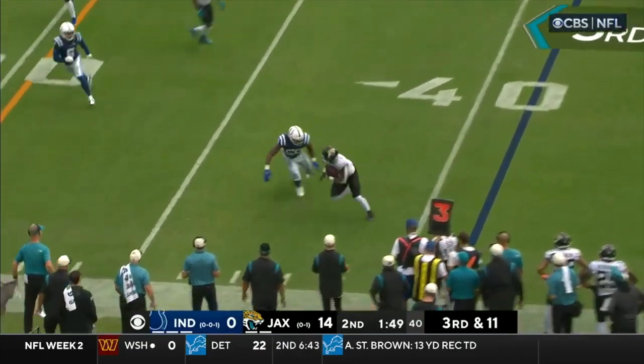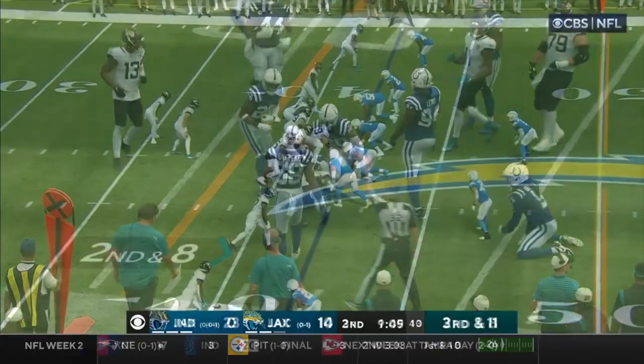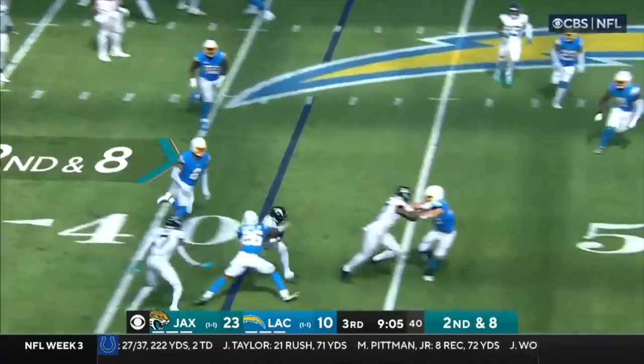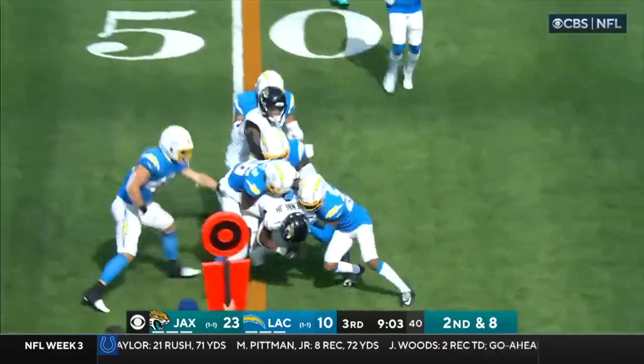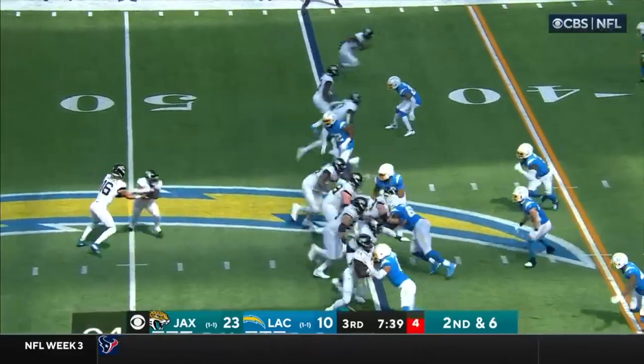Lawrence throws underneath ETN, and ETN slips one tackle. Pass out to this side — and that's ETN. And ETN breaking tackles and dragging people along across midfield. Give him more chances to get the offense on track.